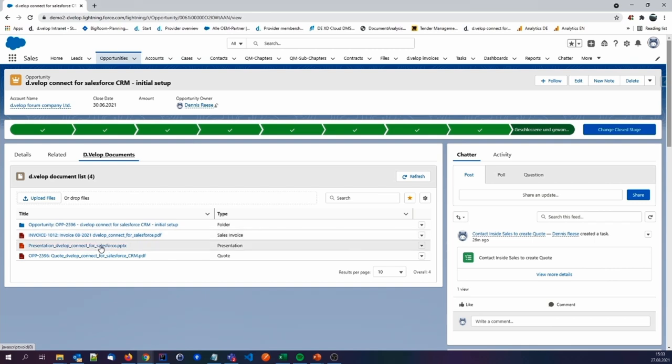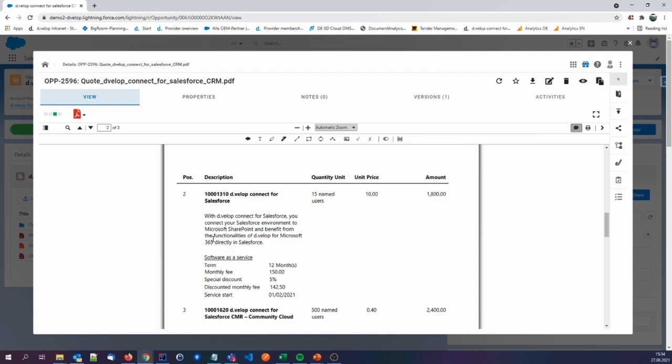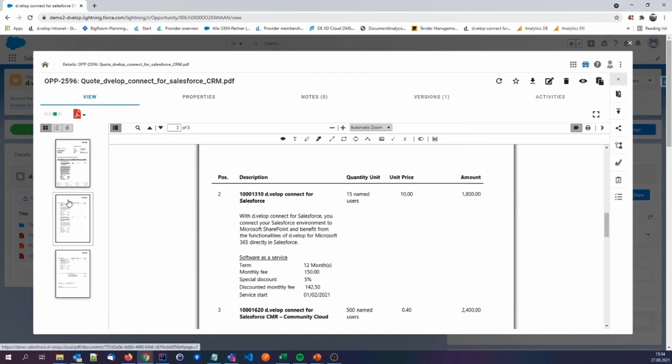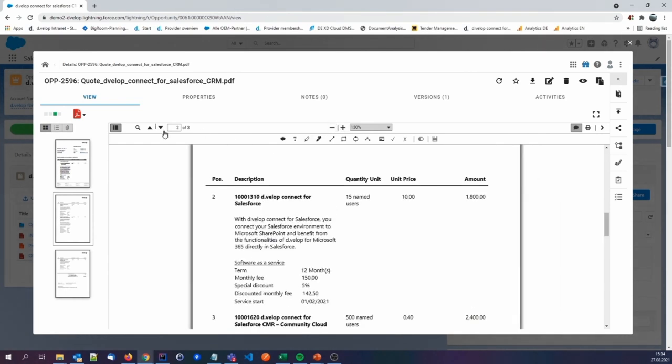In this case, there are only four entries — not the larger bunch we saw on the account — because we are searching here for every document in the DMS that is connected to the opportunity record itself. We see three documents and one digital folder. We create digital folders for everything that happens and for every document stored to this opportunity. The last document here is the quote we were looking for. With a click on it, a modal dialog opens and we can see our DEVELOP Documents document viewer.